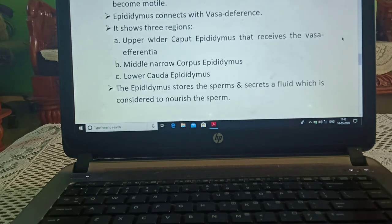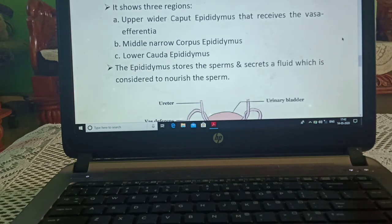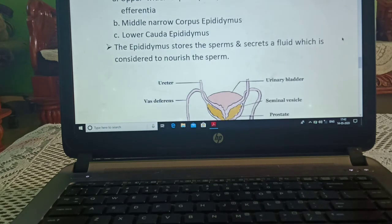The epididymis shows three regions: the upper wider caput epididymis, which receives the vasa efferentia; the middle narrow corpus epididymis; and the lower cauda epididymis. The epididymis stores the sperms and secretes a fluid which is considered to nourish the sperm.